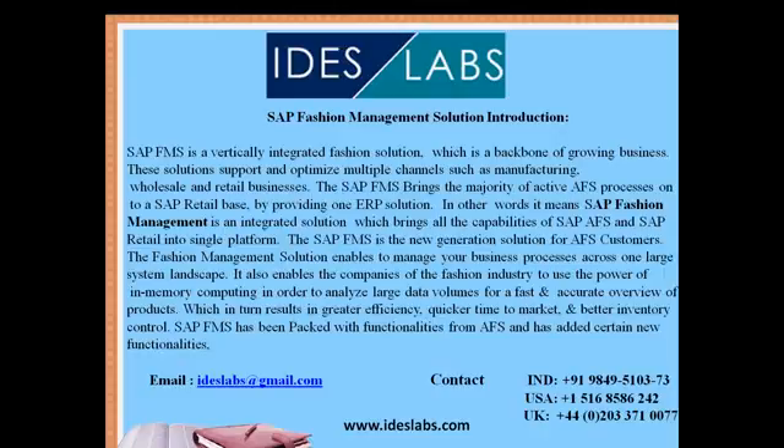Let's see what SAP Fashion Management Solution is all about. SAP Fashion Management, in short called SAP FMS, is a vertically integrated fashion solution which is the backbone of a growing business. This solution supports and optimizes multiple channels such as manufacturing, wholesale, and retail business. SAP FMS brings the majority of active AFS processes onto a SAP Retail base, providing one ERP solution — integrating capabilities of SAP AFS and SAP Retail into a single platform.